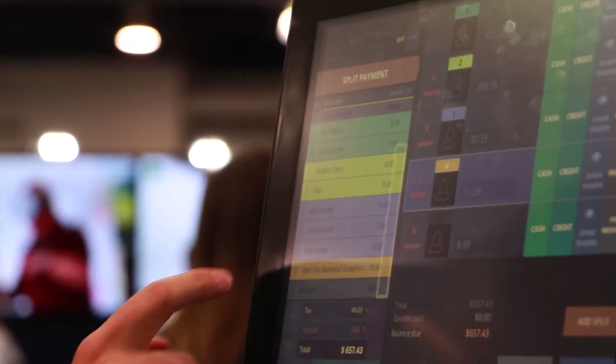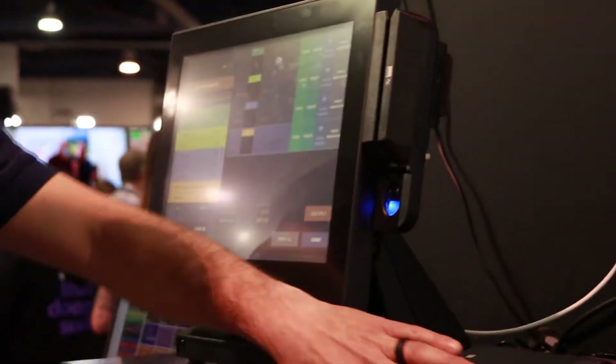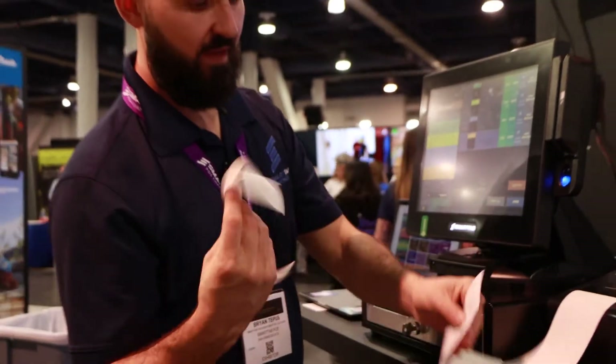It's all color-coded — super fast. You can print, and you're not even gonna be able to grab them fast enough most of the time. It has all four of those receipts to take back to the table.